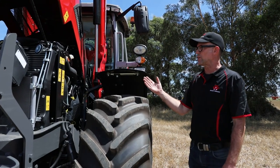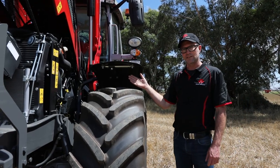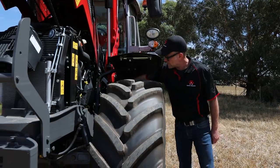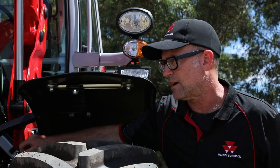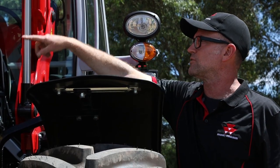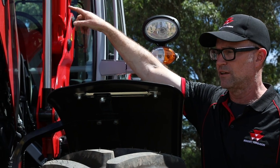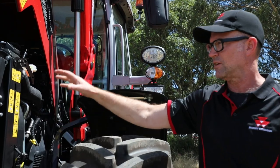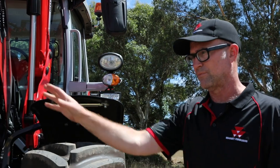Even though we've got the bonnet open to show you the engine, all of the critical daily maintenance checks can be done with the bonnet closed. For instance, the engine oil dipstick is on the lower side of the engine block, and you can sight the engine coolant reservoir through the side panel. With the bonnet open, we have easy access to the cooling package and the air filtration system mounted up the front.